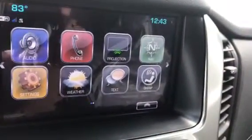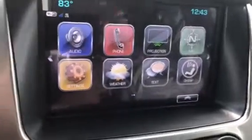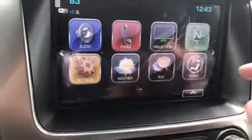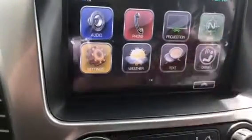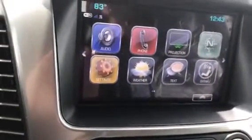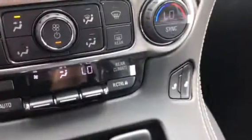In the center here, you have another screen that has your weather, navigation, and projection, which allows you to transfer some of your apps, as well as OnStar. There's also down here heated and ventilated seats for both your driver and your passenger.